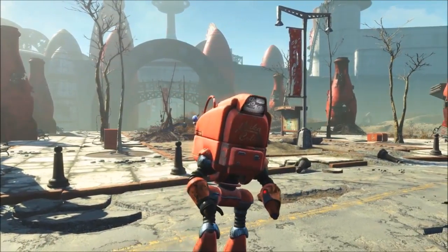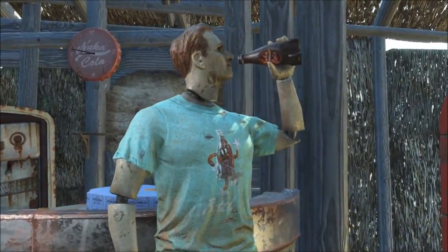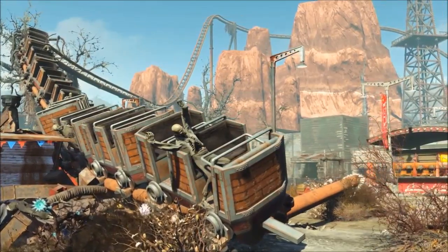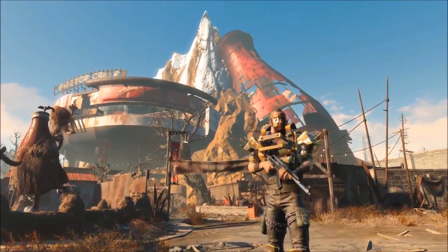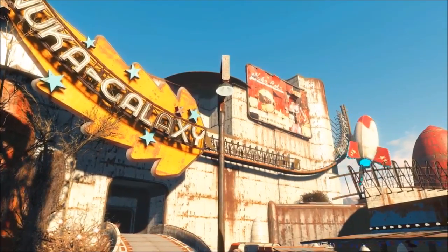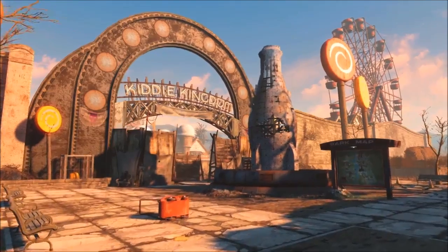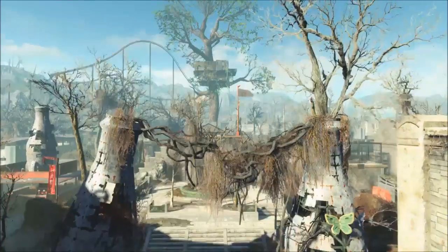With Nuka World coming out on August 30th and being the last Fallout 4 DLC, it has a lot of expectations to be good. Automatron, Wasteland Workshop, Far Harbor, Contraptions, and Vault-Tec Workshop were nothing all that great. I personally enjoyed Far Harbor the most simply because you had a bit of choice in the questline and there were simply new quests. Even Far Harbor though wasn't really mind-blowingly amazing. Fallout 4 has to go with a bang and honestly, in my opinion, it looks like Nuka World will accomplish this.